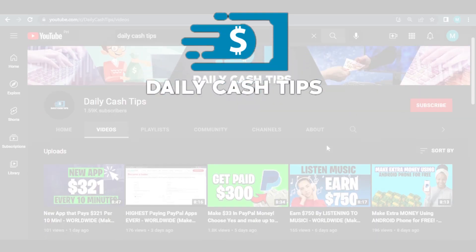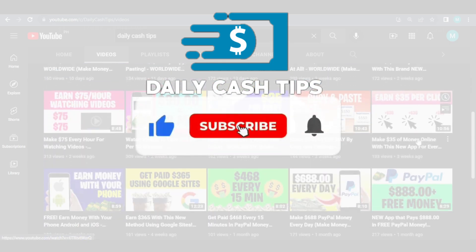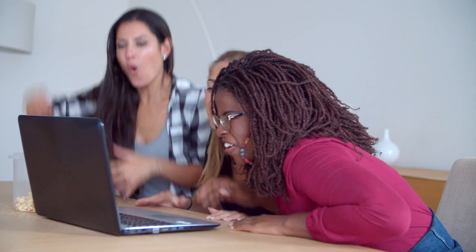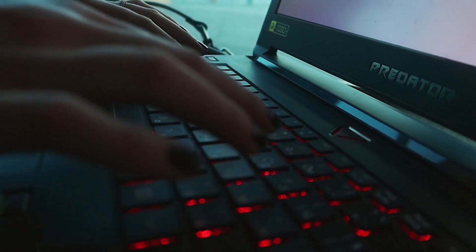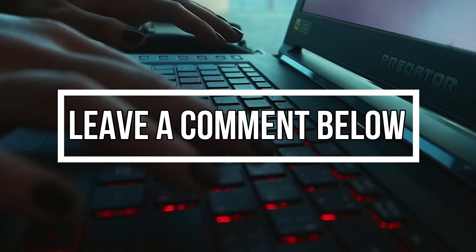But before we begin, don't forget to like this video and subscribe to our channel. Hit that notification bell button so that you will get notified whenever a new money-making video from our channel comes out. Also, share this to your friends and family so that everyone will know this great tip to earn money. If you have any questions or opinions about the video, just leave a comment below. We'd love to hear from you.